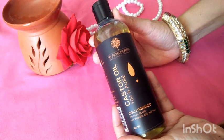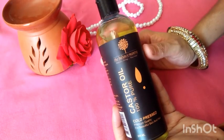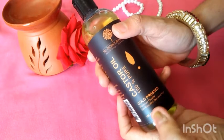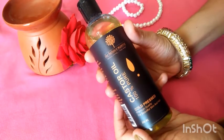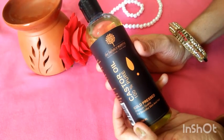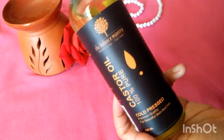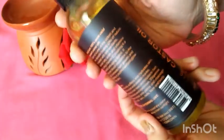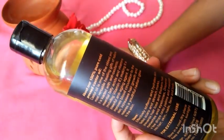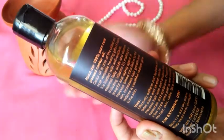Hello friends, welcome back to my channel. Today's video is a review video, and this is a castor oil from the Balance Mantra brand. This is 100% pure cold pressed premium quality castor oil. We all know that castor oil is so beneficial for our hair growth. This is 200ml and 100% pure cold pressed castor oil.